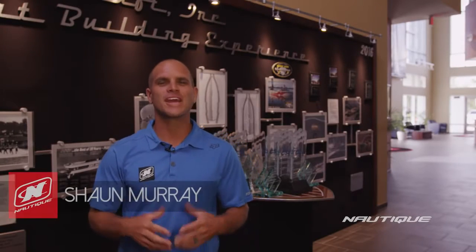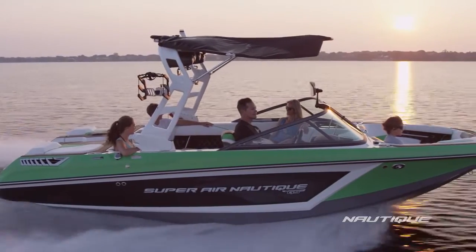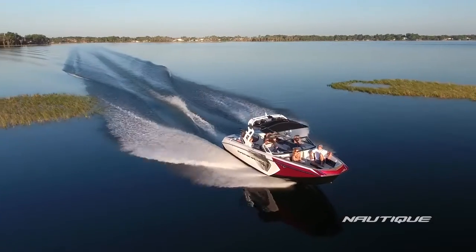Hey everyone, I'm Sean Murray and welcome to Nautique. Since 1925 we have been dedicated to building the best boats on the water. Our reputation for industry leading innovation and driving the progression of water sports is over 90 years in the making. That reputation rides on every single boat that leaves this factory, and today we're going to give you an inside look at what it takes to build the best boat on the water, the Nautique.